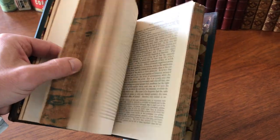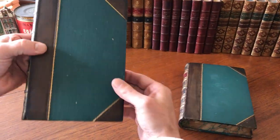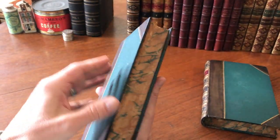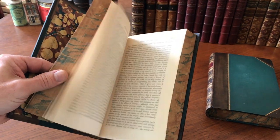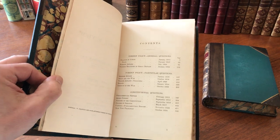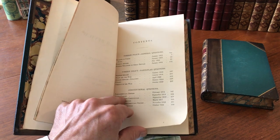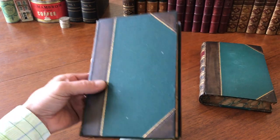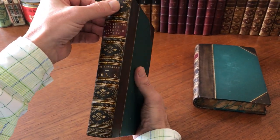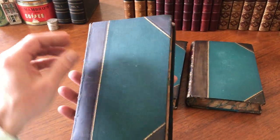The set itself is clean and tight — a well-preserved set. There is a tiny little bit of surface crackling to the leather, but it does still remain supple, and the bindings are all tight and the boards are still firmly attached.